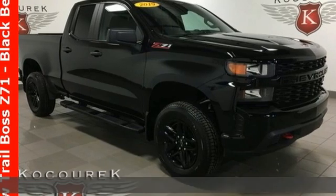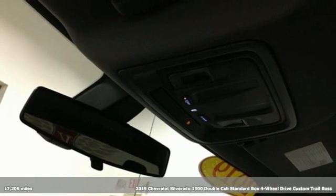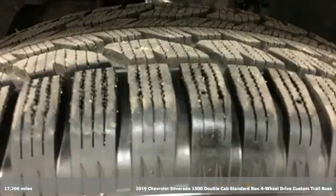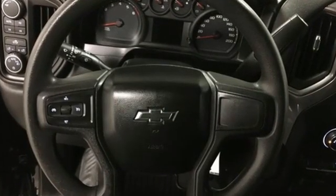It's a 2019 Chevrolet Silverado 1500. Equal parts suave and stout, this multitasking Silverado is a powerful personality — and get ready for an impressive combination of features.